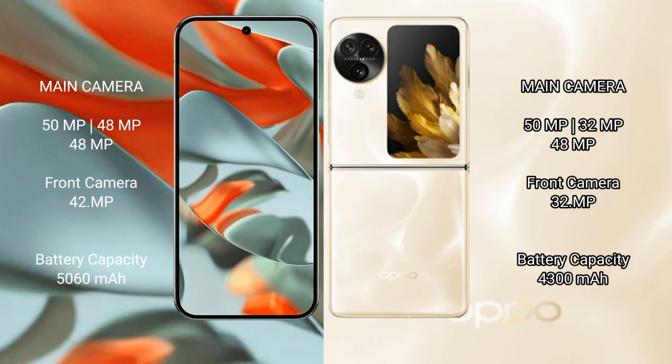The Google Pixel 9 Pro XL houses a 5060mAh battery with 37W fast charging support. The Oppo Find N3 Flip has a 4300mAh battery with 44W fast charging support.